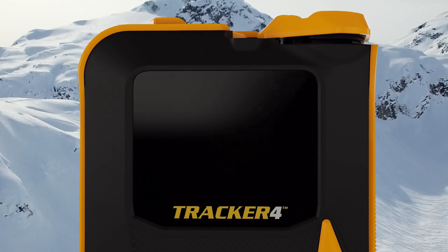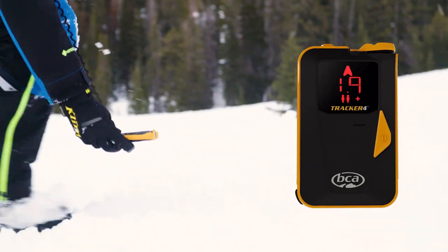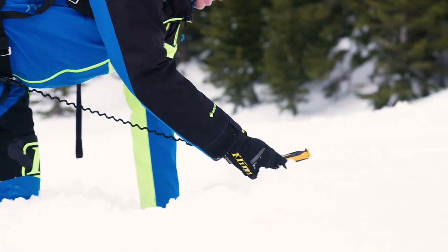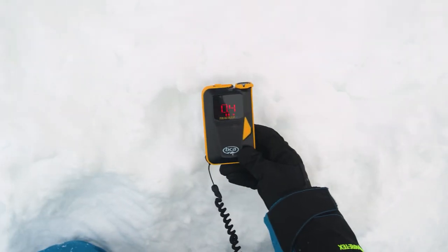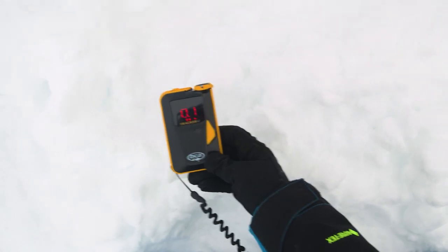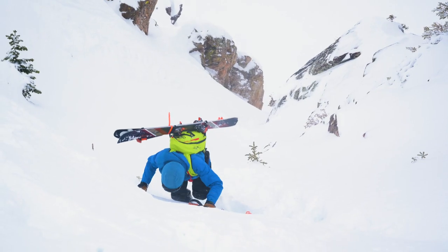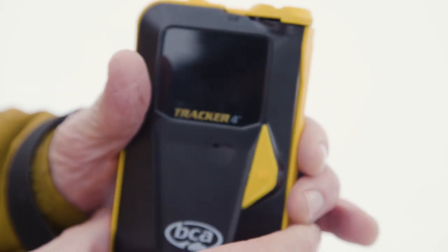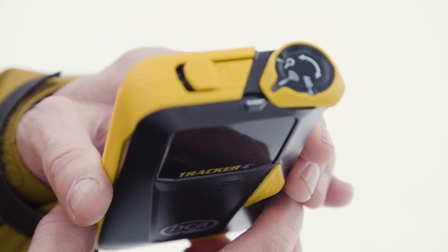Big bright real-time LED display — so fast, you'll never feel like you're falling behind. The rubberized protective overmolding provides grip and long-term durability.